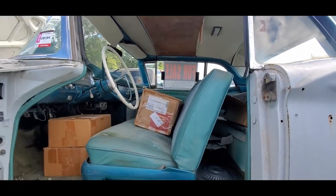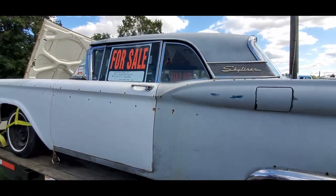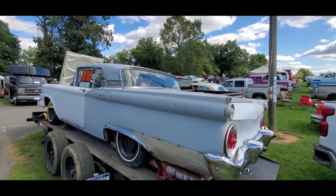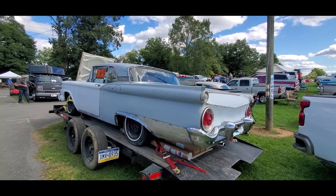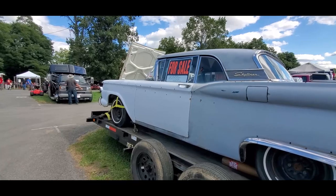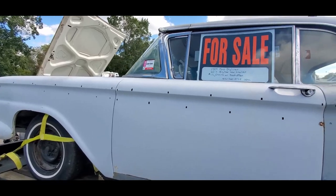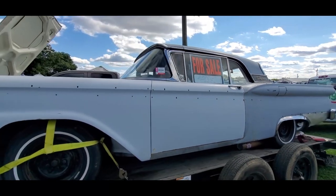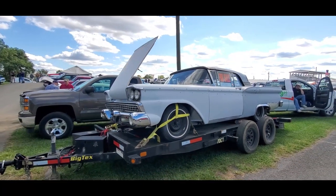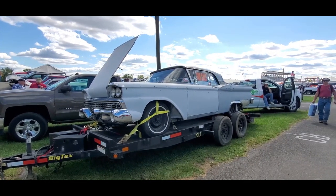Oh, this is too cool, folks. The body is solid. We got the quarters in good shape. Everything is there. You're going to work on it, but it's worth it. Now, as I said, this is a combo including the trailer — that's a 2017 Big Tex car trailer. Asking $12,500 or best offer. That's a 59 retractable, folks, with the trailer. Don't you wish you were here now?